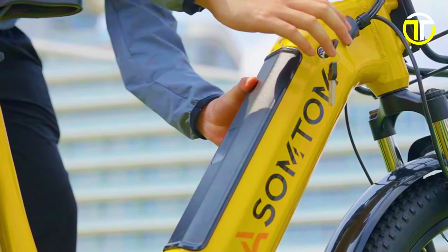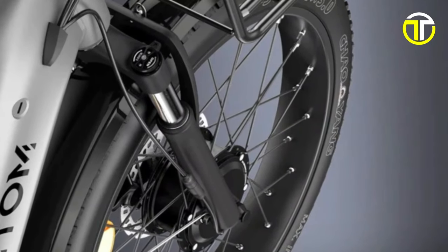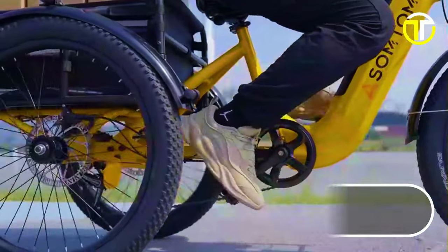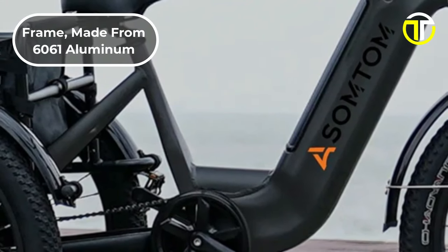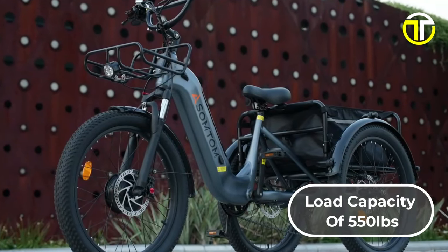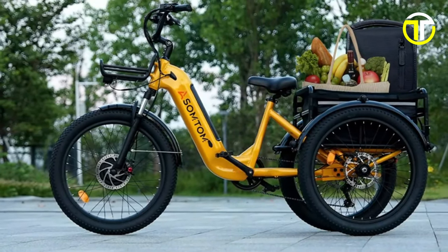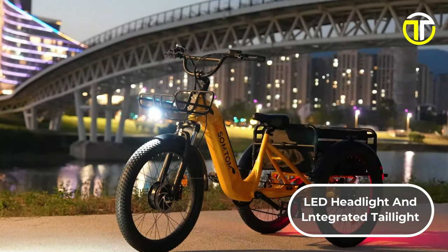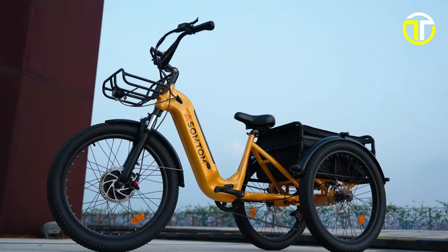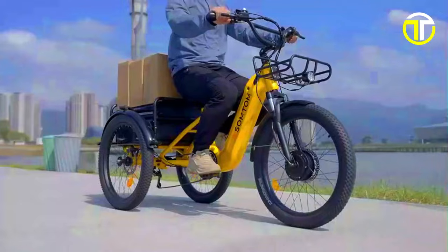This makes the Asim Tom Whale ideal for longer journeys or daily commutes. The ride experience is further enriched by superior shock absorption, ensuring a smooth ride across varying terrains. Safety features include three hydraulic disc brakes with 180-millimeter rotors, offering exceptional stopping power. The tricycle's frame, made from 6061 aluminum alloy, supports a significant load capacity of 550 pounds, complemented by large front and rear baskets for ample storage. Additional features such as an LED headlight and integrated taillight enhance visibility. Priced at $2,399, the Asim Tom Whale is a perfect combination of functionality, comfort, and style, making it a valuable investment for those seeking a high-quality electric tricycle.